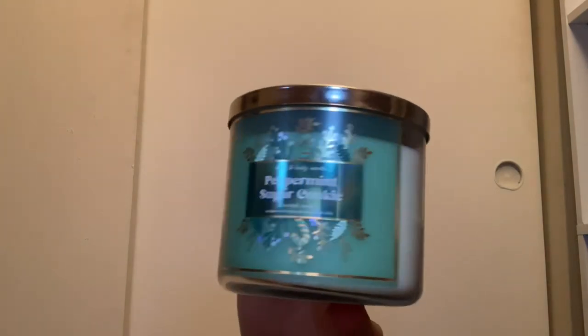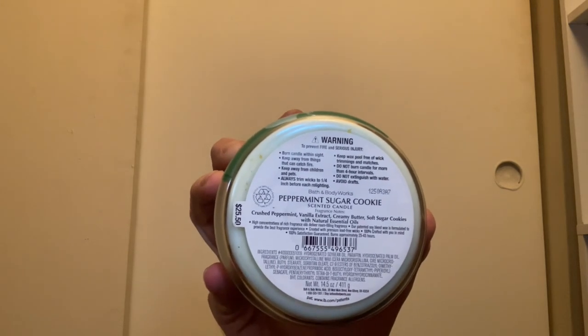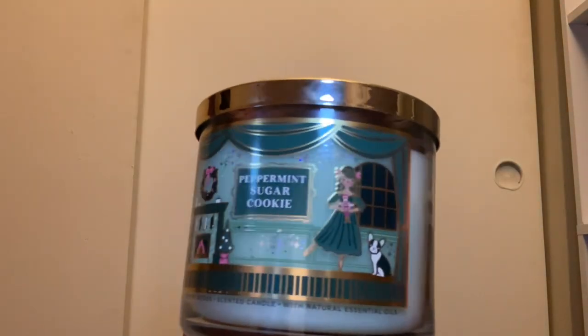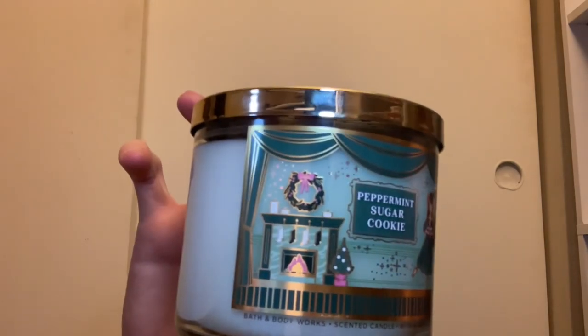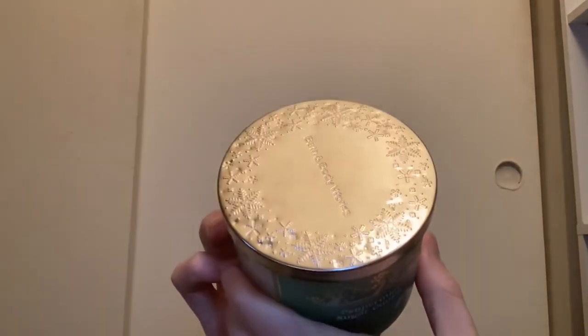Next we have Peppermint Sugar Cookie. The 2021 version has scent notes of crushed peppermint, vanilla extract, creamy butter, and soft sugar cookies with white wax. I haven't burned one yet but it smells delicious — I can't wait to burn one next year. I also have this year's packaging with the little dog and girl by the fireplace, featuring a light mint green wax and the same scent notes with a snowflake lid.